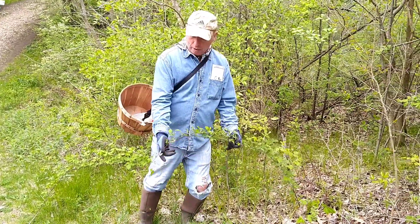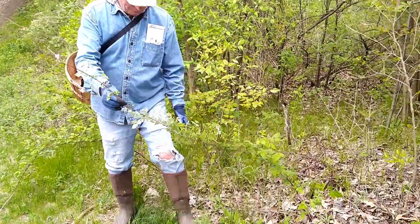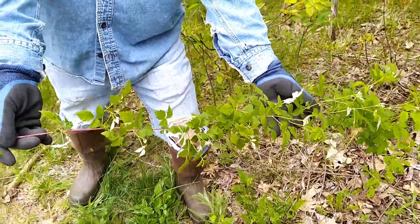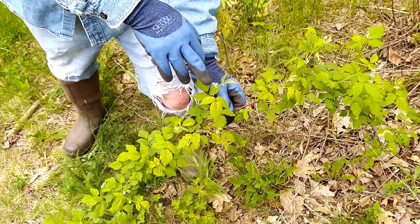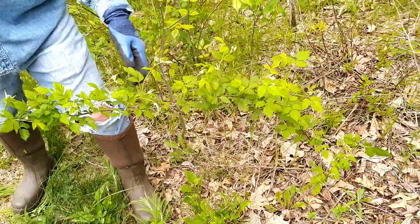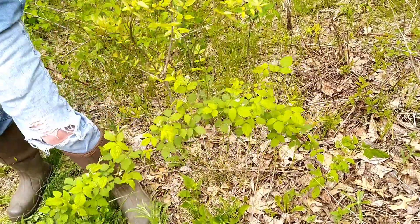These are the wild brambles we were talking about that rip your boots and pants up really bad. If you look closer, they're very thorny. You can see the flowers forming already that are going to be wild raspberries all through here. You're going to find them all over — just be careful because they'll rip you up pretty good.